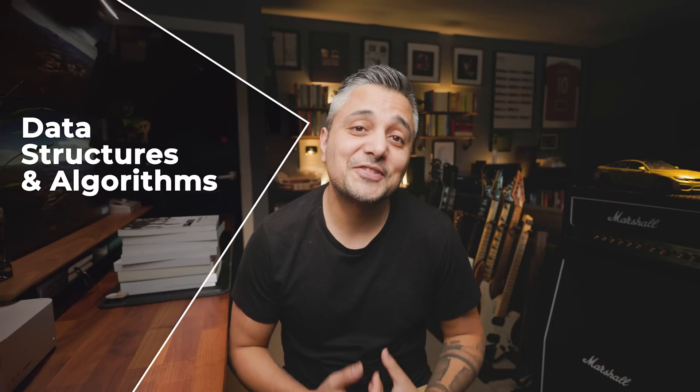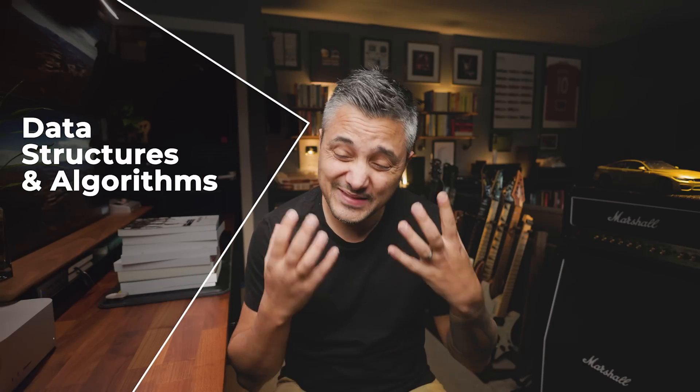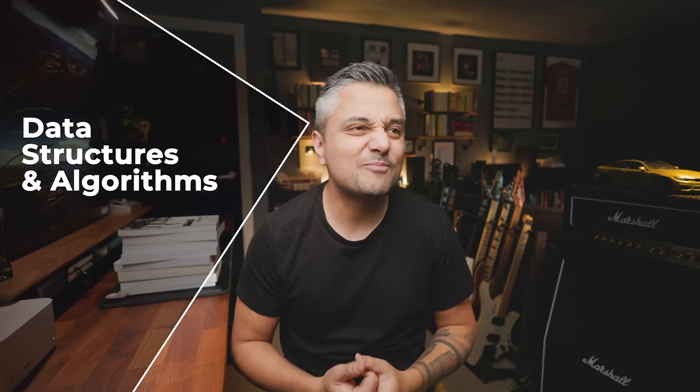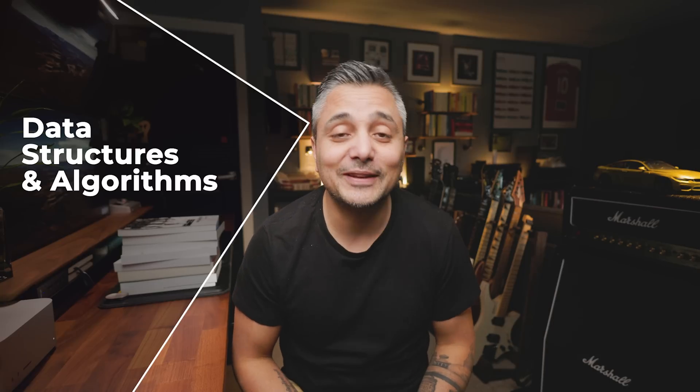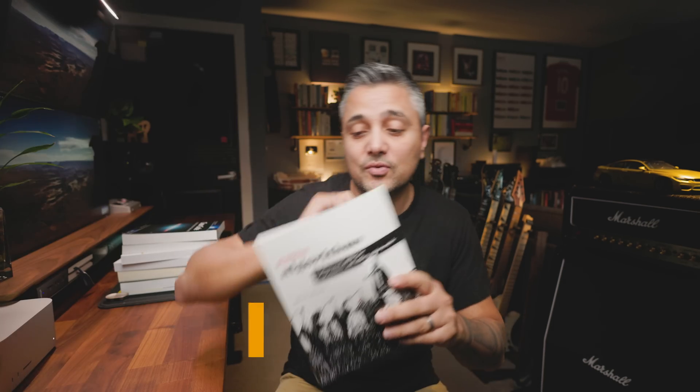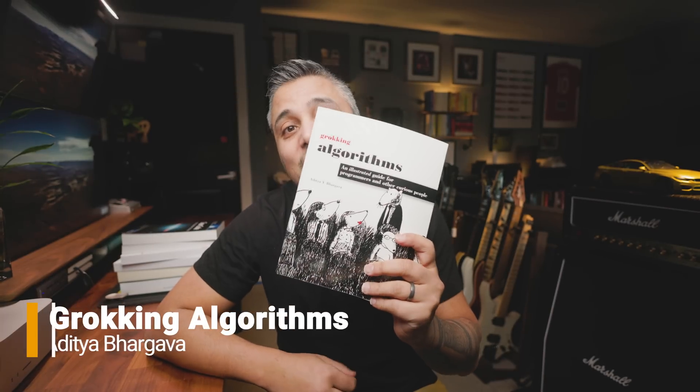The first category is data structures and algorithms. These are the foundations of computer science, and without them you're not going to be able to do much in the world of software engineering. The book I recommend for that is Grokking Algorithms by Aditya Bhargava.